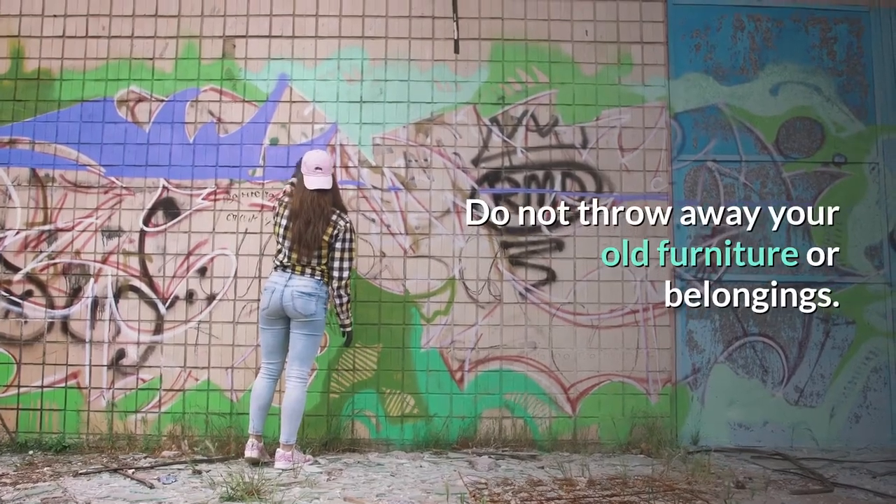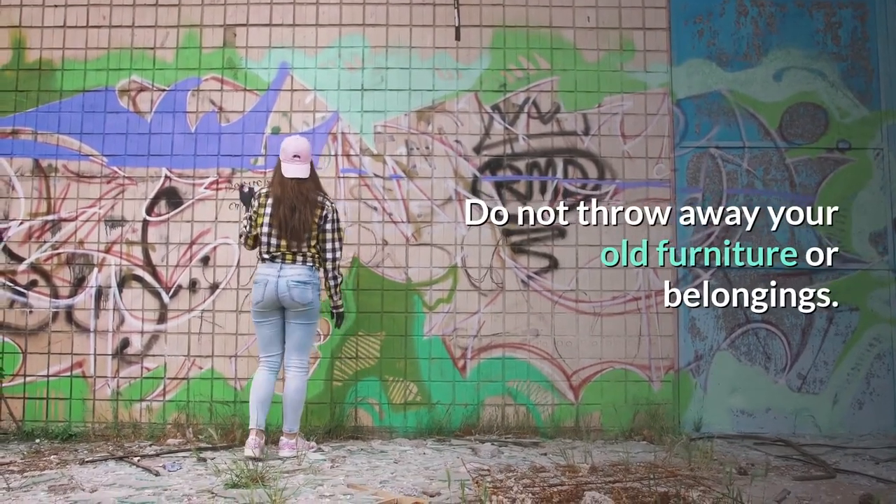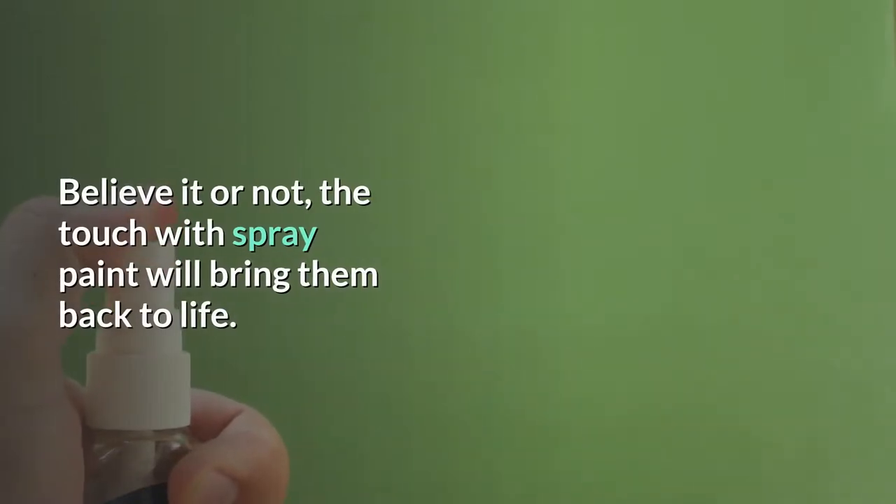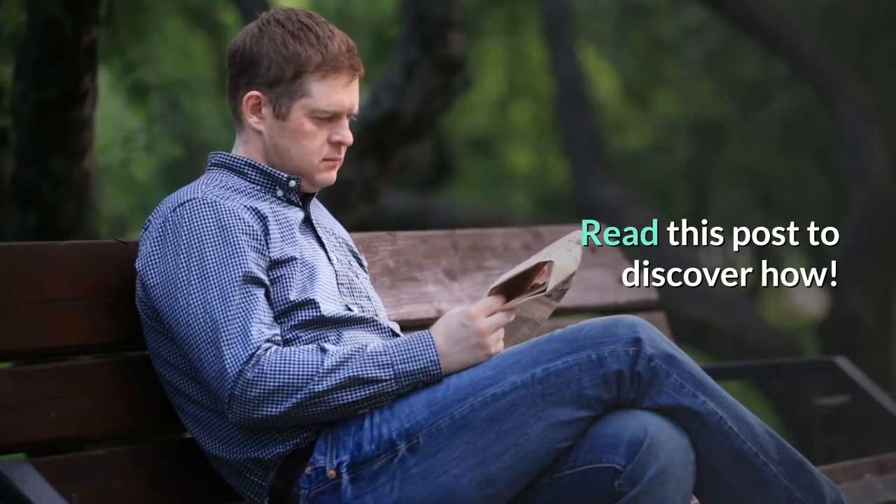Do not throw away your old furniture or belongings. Believe it or not, a touch of spray paint will bring them back to life. Read this post to discover how.